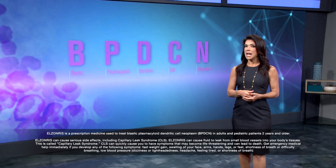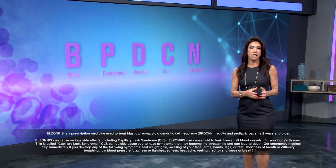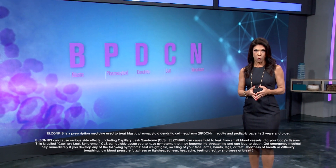Historically, treatments were chemotherapy regimens used for other forms of leukemia, like acute myeloid leukemia or acute lymphoblastic leukemia, or in some cases non-Hodgkin lymphoma. In addition, stem cell transplant is a potentially curative therapy for patients with this disease. In 2018, the FDA approved Elzandris — the first and only treatment for BPDCN in adult and pediatric patients two years and older.